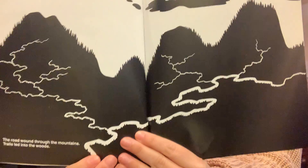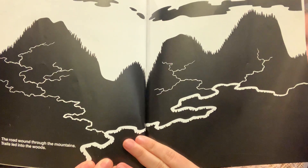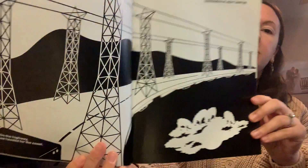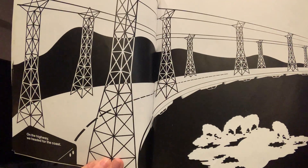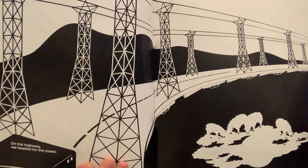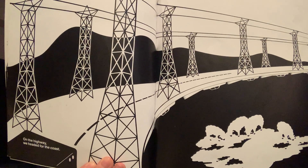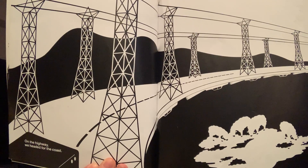The road wound through the mountains and trails led into the woods. On the highway we headed for the coast. So through this story I want you to pay attention to what are the things that are black and what are the things that are white.